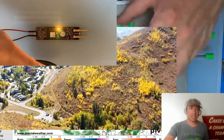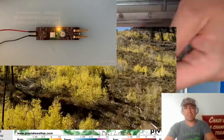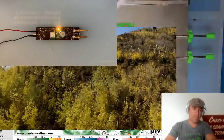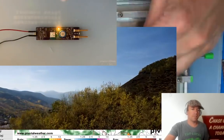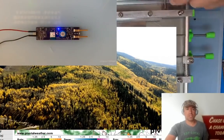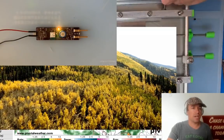Hurricane Michael developed under a similar Central American gyre pattern — it was a late-season hurricane that made landfall on October 10, 2018. I'm not saying the same pattern will unfold, but some models, especially the GFS, are hinting at the formation of a Central American gyre and a late-season hurricane that could move from the western Caribbean into the Gulf of Mexico. This appears to be associated with a Kelvin wave currently propagating through the Central Pacific.